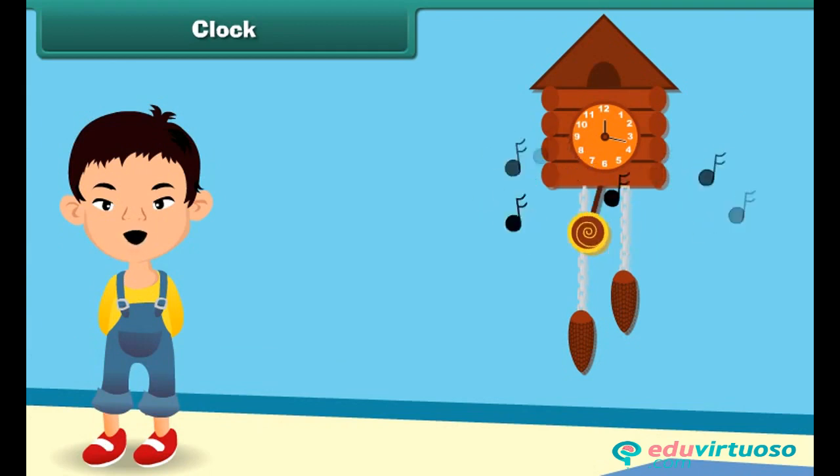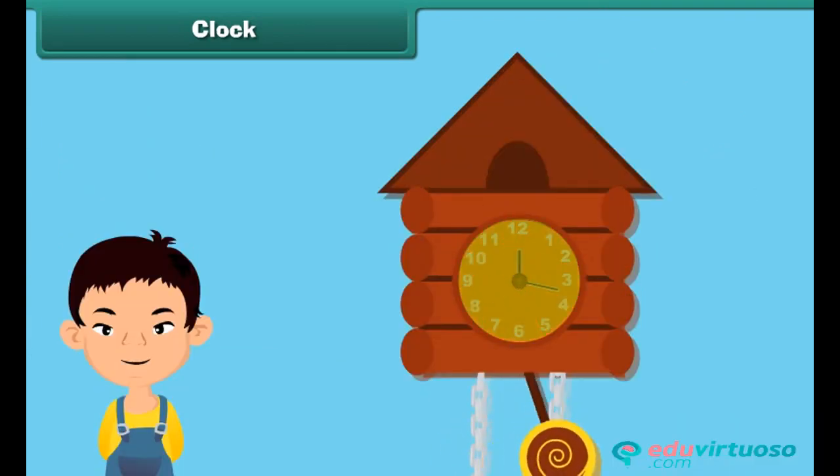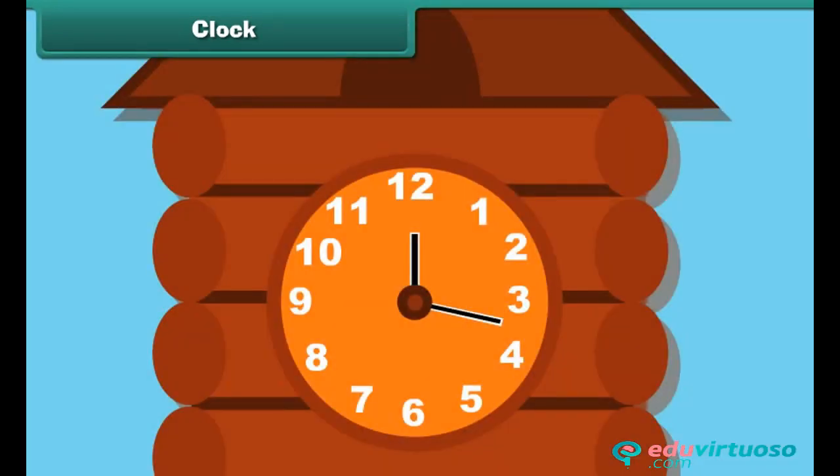The clock tells us the time. There are 12 equal divisions in a clock, named 1, 2, 3, 4, 5, 6, 7, 8, 9, 10, 11, and 12. The clock has two hands. The longer hand is the minute hand, whereas the shorter hand is the hour hand. The hour hand tells about the time in hours, while the minute hand tells about the time in minutes.